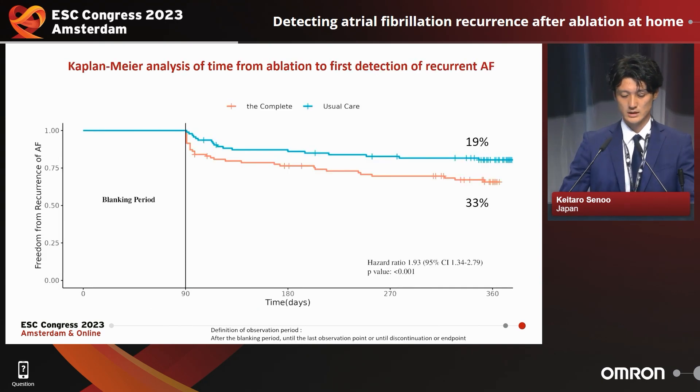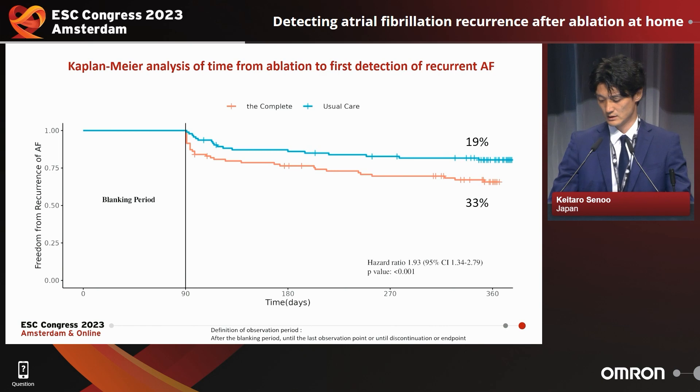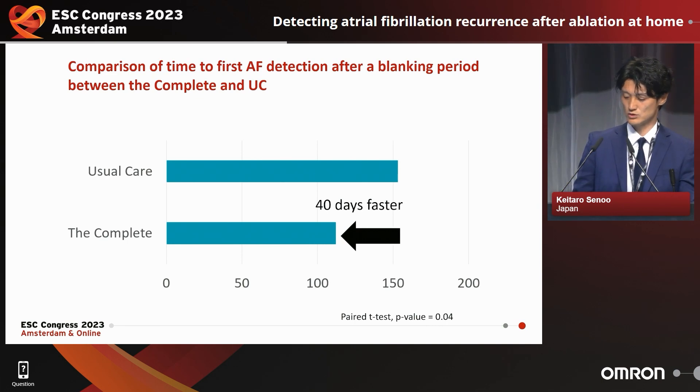This is the analysis of time from ablation to first detection of recurrent AF. During the follow-up period, patients were encouraged to take daily blood pressure and EKG measurements. At 12 months, 90% of atrial fibrillation recurrences were detected by usual care and 33% by the Complete. In patients with recurrent AF found on both usual care and Complete, the time to first AF detection by the Complete was about 40 days faster than usual care.